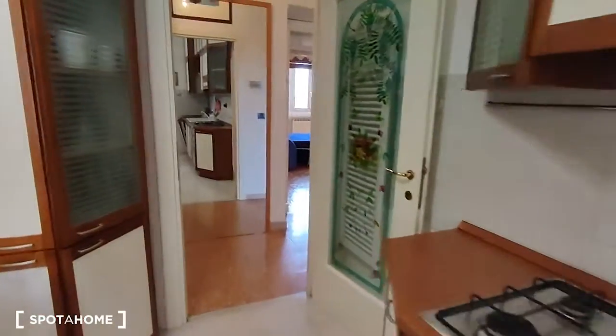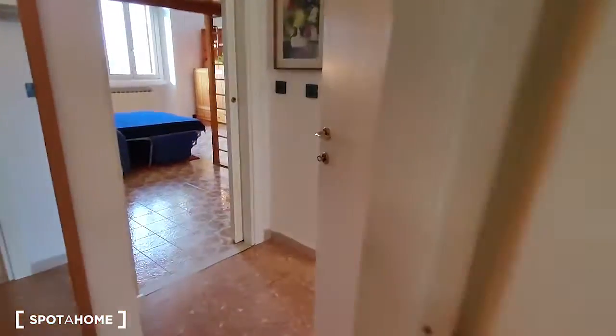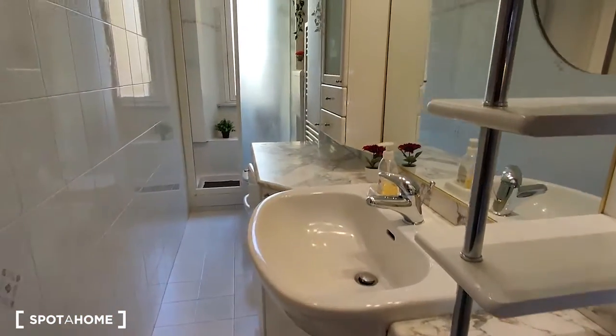The balcony looks out onto a courtyard which is really nice and also really quiet. Then we go through the corridor back inside the bathroom, which is quite long and really nice.